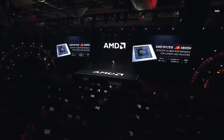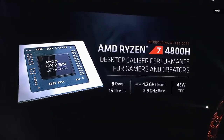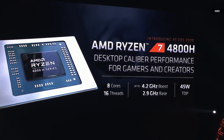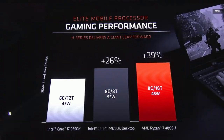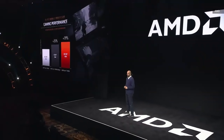I'd like to introduce the Ryzen 7 4800H processor. I made a pretty big claim: desktop-caliber performance for gamers and creators in a notebook processor. Eight cores, 16 threads, with a higher base clock speed than the 4800U. What's really remarkable about the 4800H is that it delivers even faster performance than a desktop processor, and it does it at 45 watts.